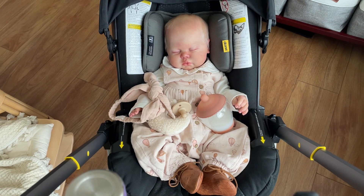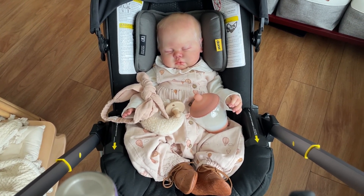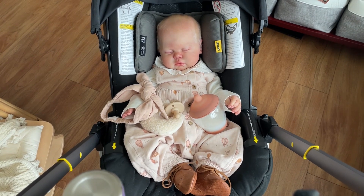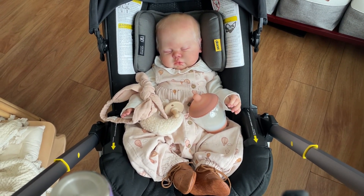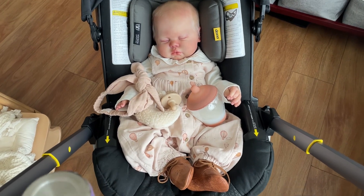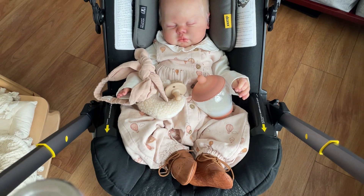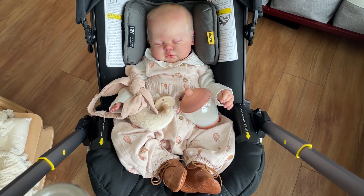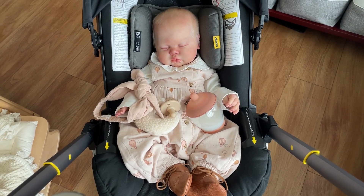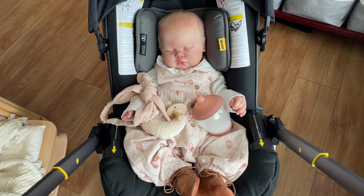Hey friends, it's Shara. I'm getting ready to take Noemi out on a walk in downtown. I have some things I need to do, and I got this little girl all dressed so cute in her Next romper with the hot air balloons and her little Zara booties. I had her headband on and she ripped up the headband and passed out.